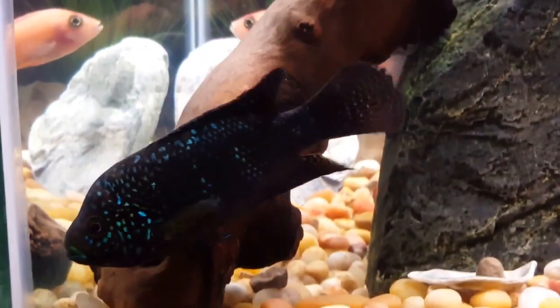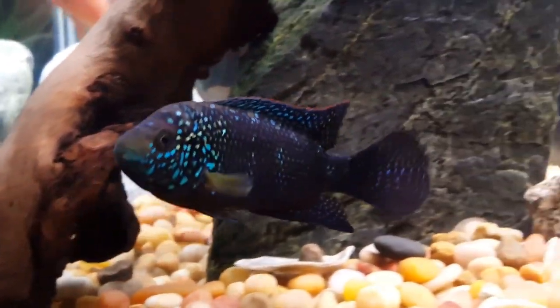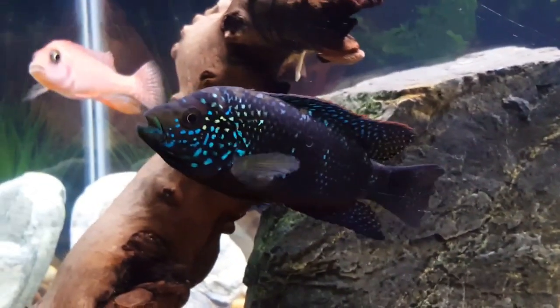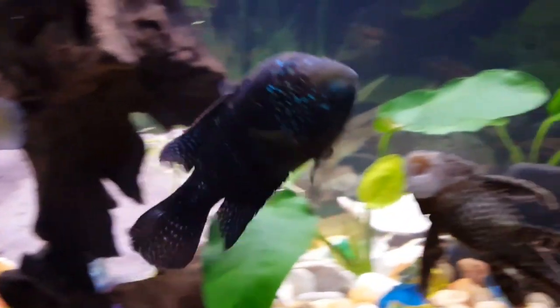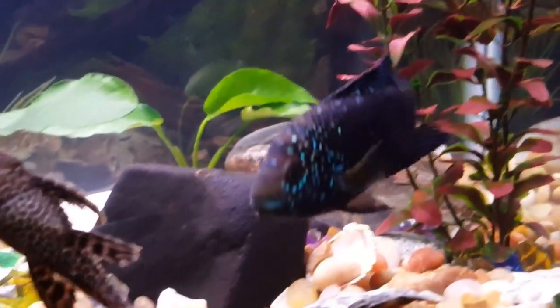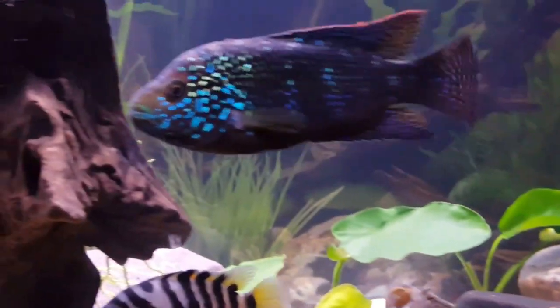The Jack Dempsey Cichlid was named after the professional boxer. This cichlid has robust facial features and is an aggressive fish. Despite the reputation for aggressiveness, they aren't the most aggressive out of all the cichlids. Yet taking care of it isn't easy and they can be quite a handful.